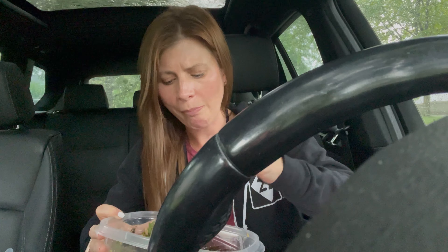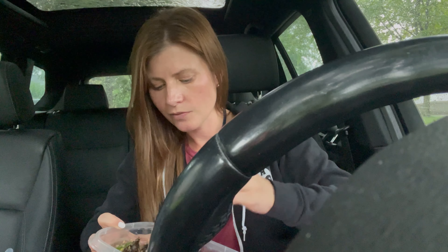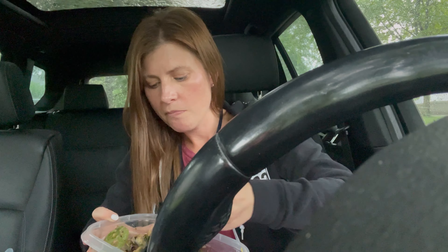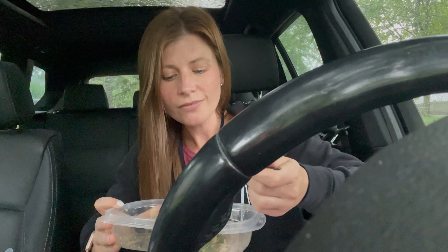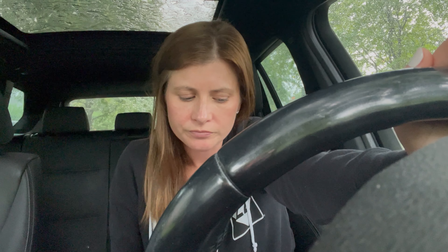Homemade dressing, always the best. This took seven minutes to put together this morning, and it's healthy for my body and affordable. Sometimes my first meal of the day is actually in the car if I have a really busy day with patients, because I have some people in their homes, which means driving all over the place.